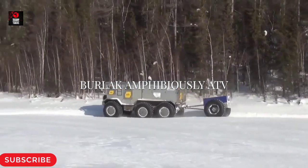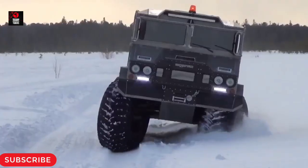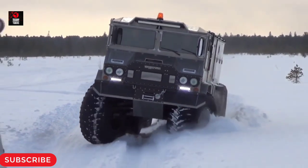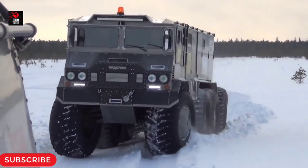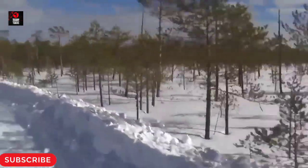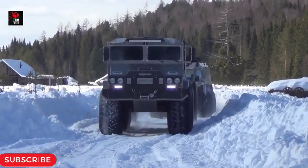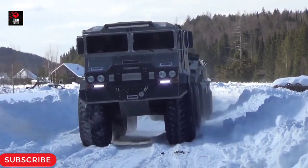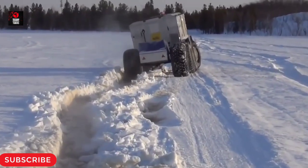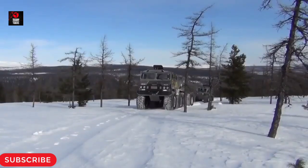Burlak Amphibious ATV: Powerful enough to carry you all the way to the North Pole safe and sound, the six-wheeled Burlak resembles an armored personnel carrier with good reason. This ATV was initially an armored fighting vehicle but was modified to become an efficient civilian vehicle. Thanks to its 3-ton load capacity, this monster can easily carry 10 people, and the body comes with heavy insulation. The interiors are fully furnished with a shower, kitchen, and more amenities. The engine and every system can be accessed from the house-type shelter's interior, which consists of a small space with a cockpit for the driver.